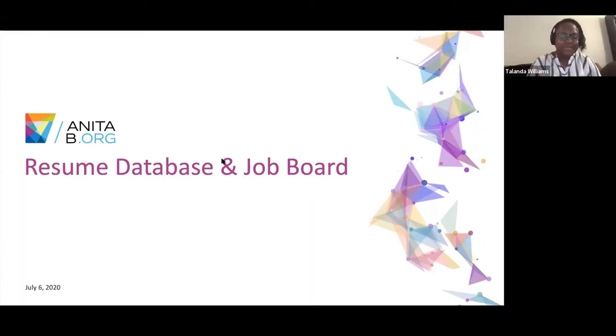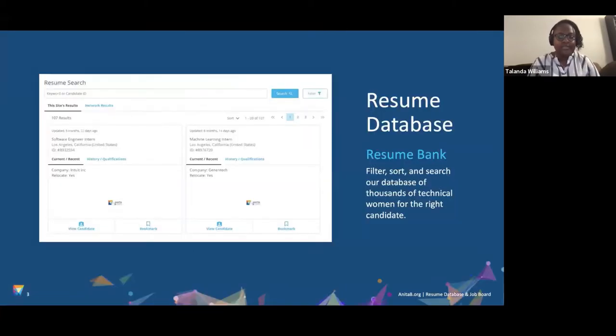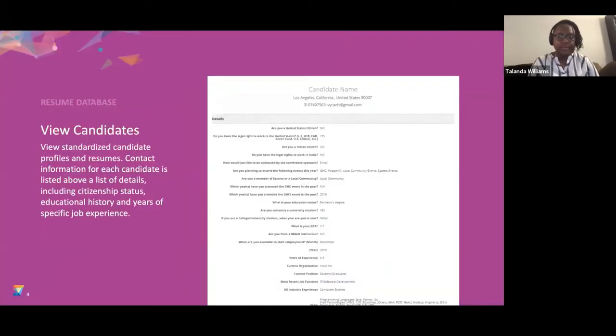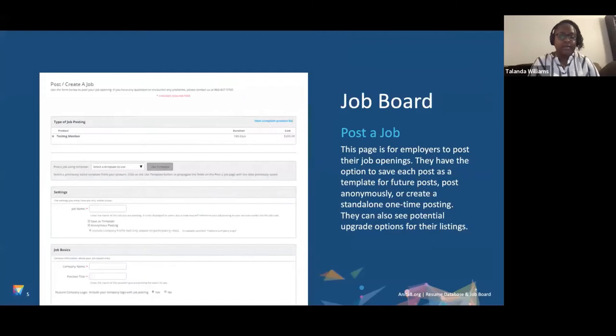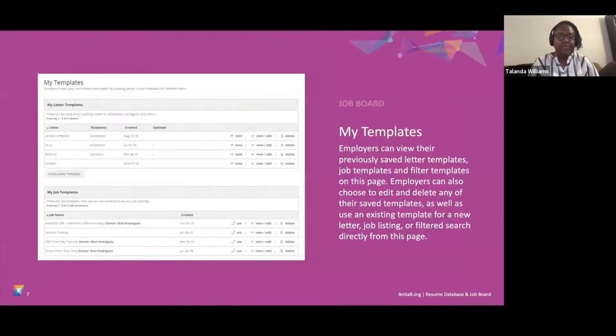I'm going to go over our resume database and job board. Collectively, they're at the career center. The resume database has the bank with all the candidate information you can access. New for this year is the job board, where you can post a job, manage those jobs, and create templates so you can easily create more jobs.